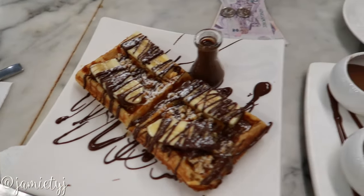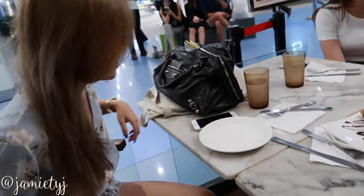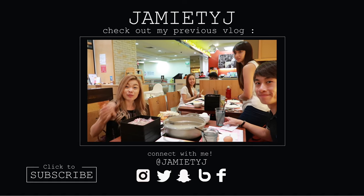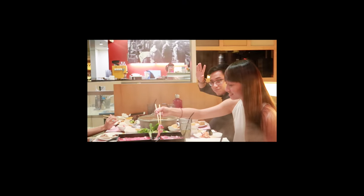We're having waffles! They came wanting to sing us a birthday song. Back for Suki ah! So Eugene says he wasn't in the vlog just now — he'll get me away.